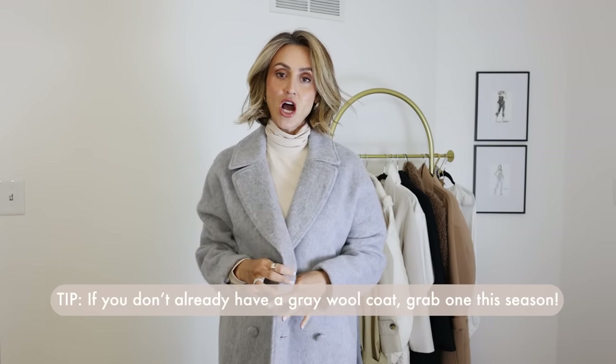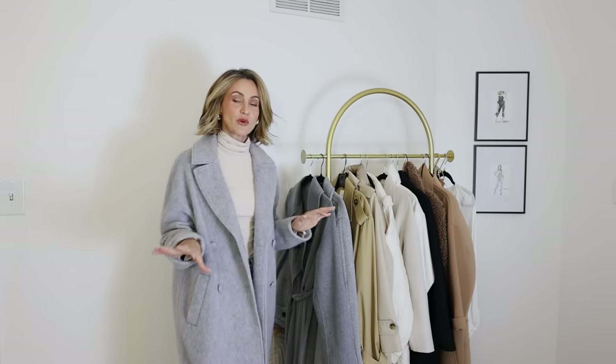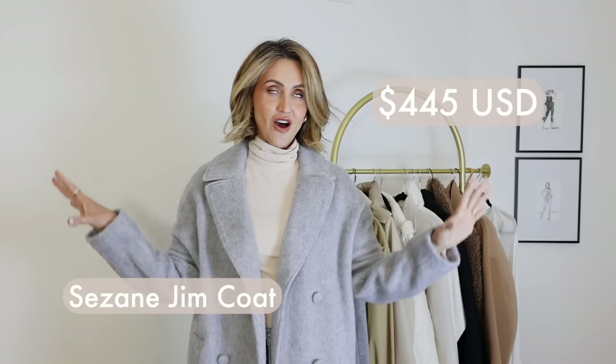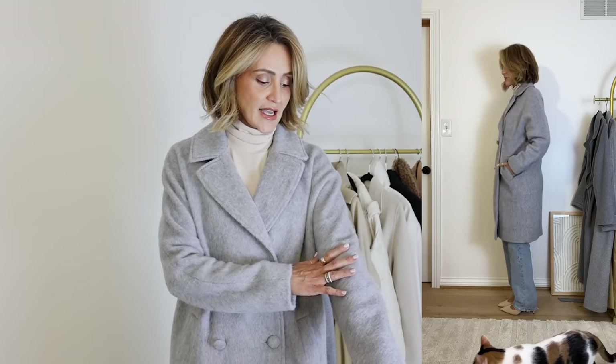Gray just goes with everything — it's just a cooler shade and I am loving them so much. I actually have three different ones here. The first one has a little bit of a mohair look to it and it's a Sézane piece. It is super well made — the buttons are covered in fabric so it's just nice and timeless. It has slide-in pockets and it comes just below my knee. It's a nice oversized-ish coat, size extra small.